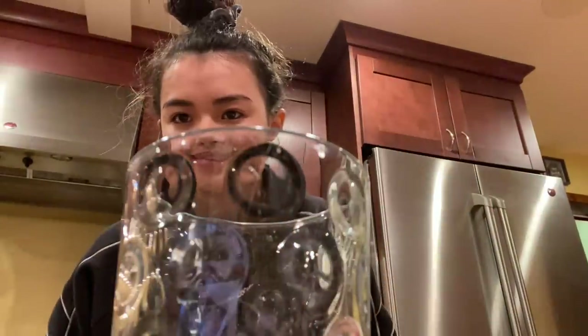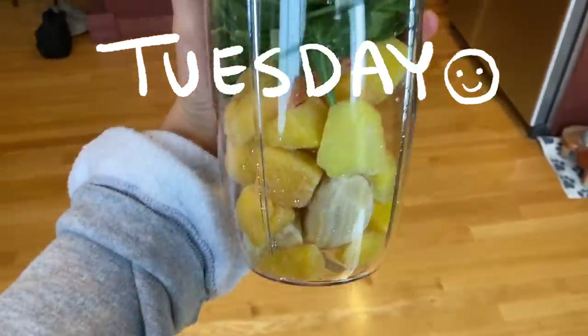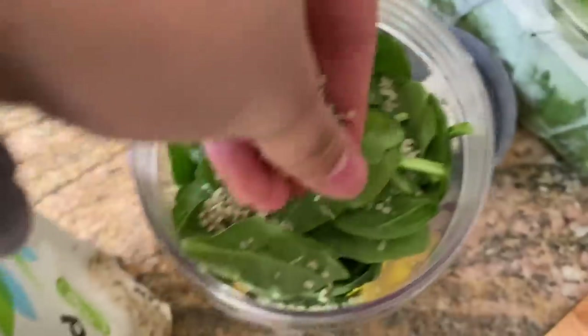I just worked out with Amber and now I'm gonna go drink some coconut water because it just tastes so good after you work out. This one is the best coconut water.